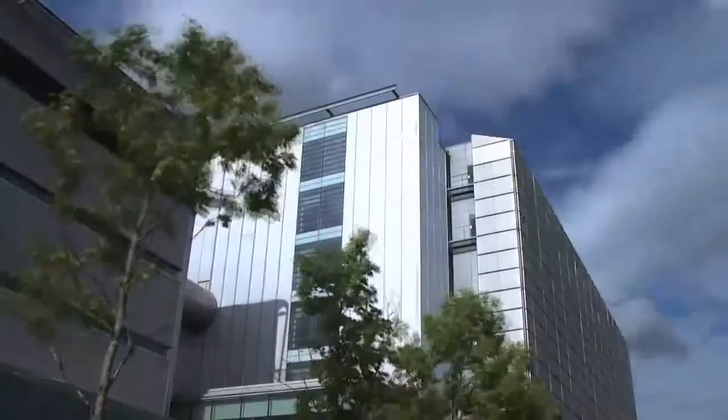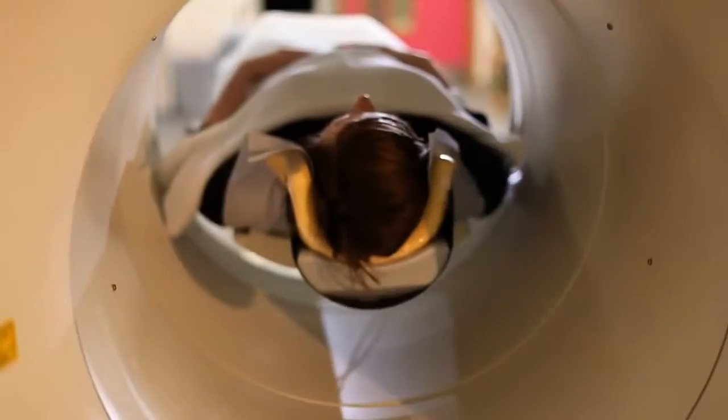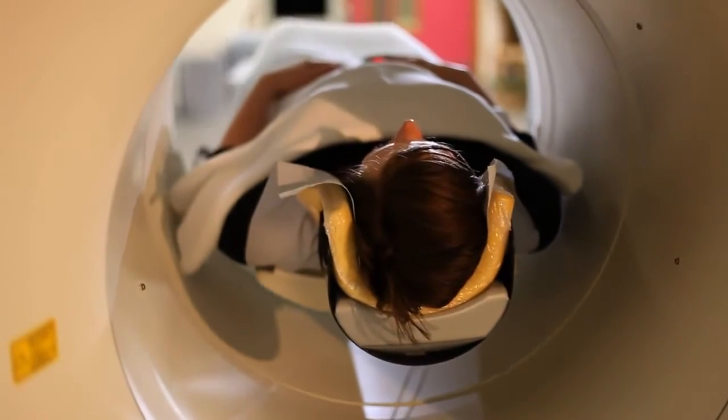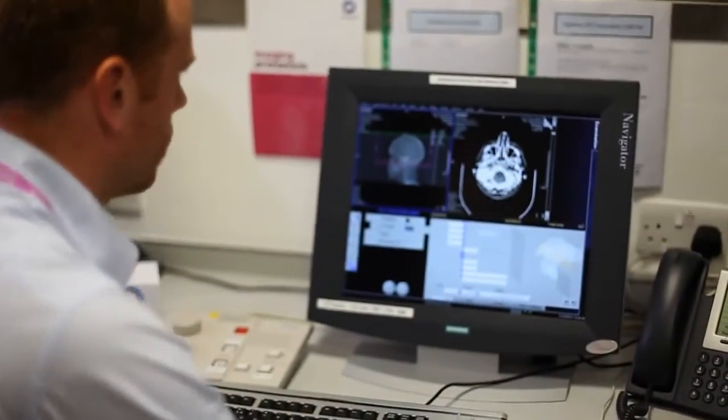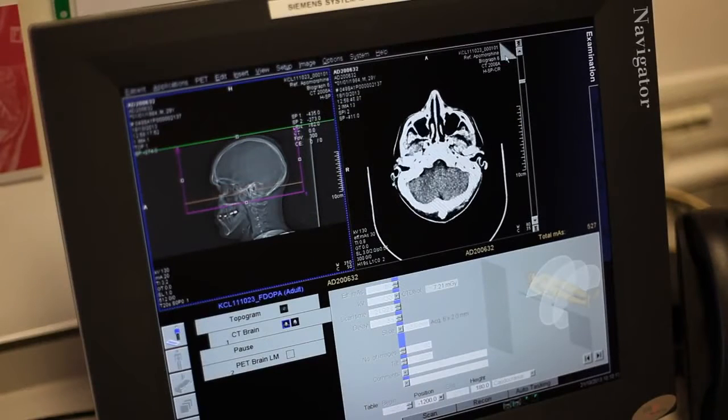At our Hammersmith Hospital campus, we have state-of-the-art PET and MR facilities that are available through our BRC Clinical Imaging Facility and partnerships with the MRC Clinical Sciences Centre and Imanova.